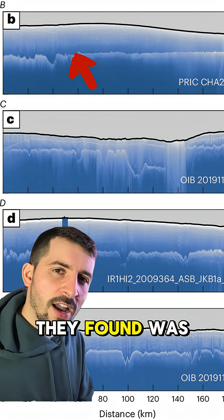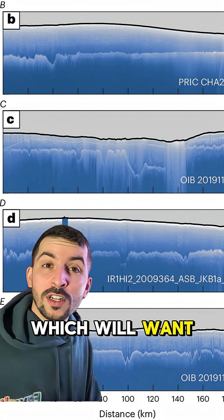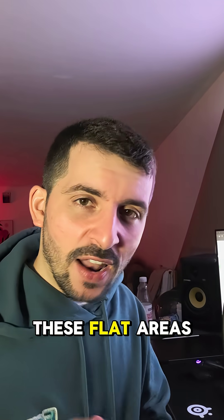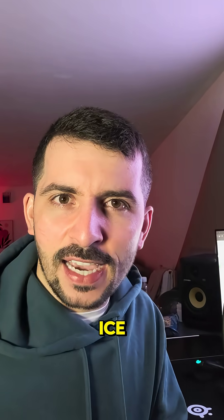Interestingly, what they found was there are a series of flat-lying areas which were once old riverbeds. These flat areas are rather interesting because they found that they act as anchors for the ice.